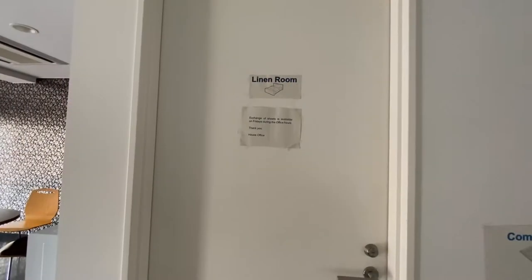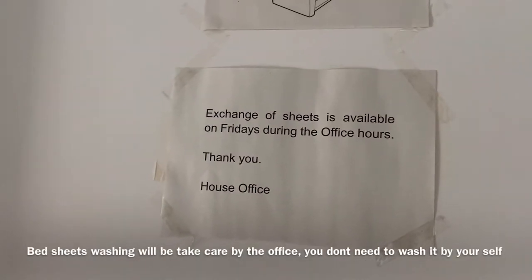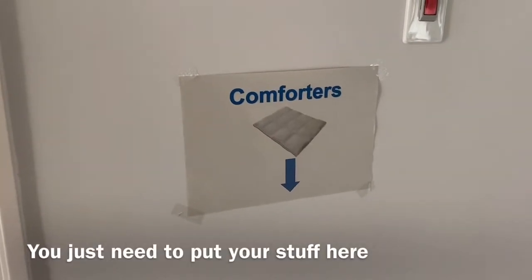On the second floor, there is also a room for changing bed sheets. You just need to drop everything here and the staff will take care of it.